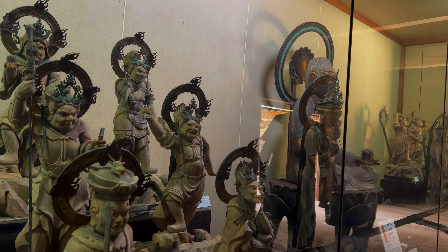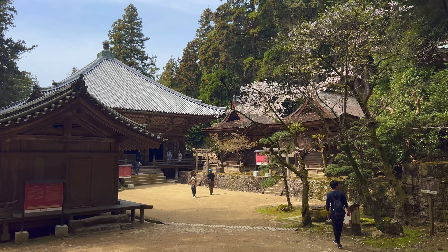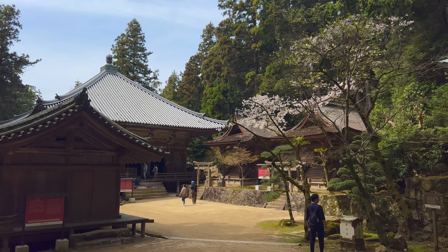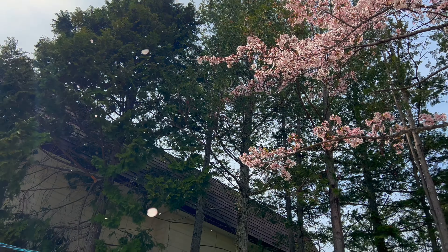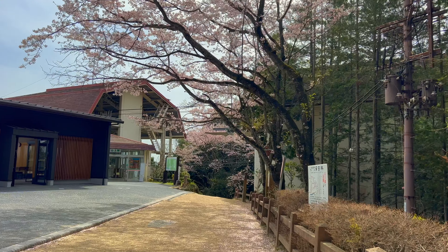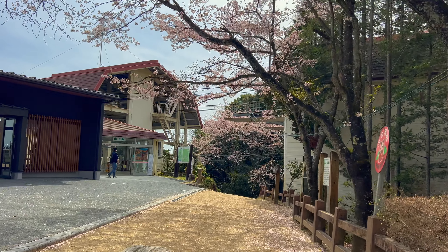There is a nice observation deck at the other end of the ropeway. From here, it is a 15 minute uphill walk to the first temple building, or you can take the minibus. The walk is really peaceful and you pass many ornate Buddhist statues on the path.